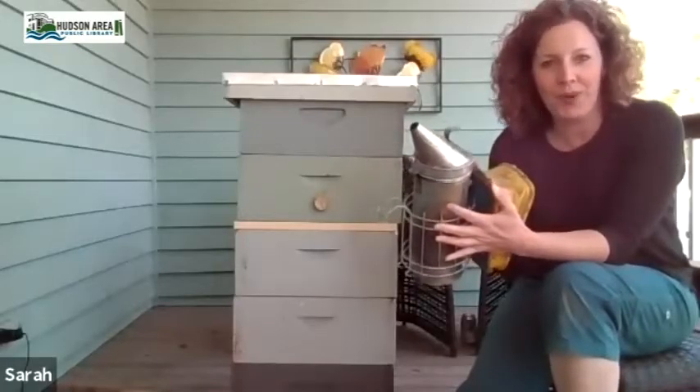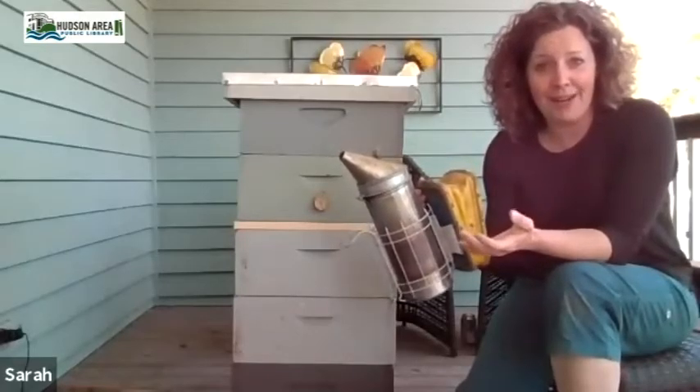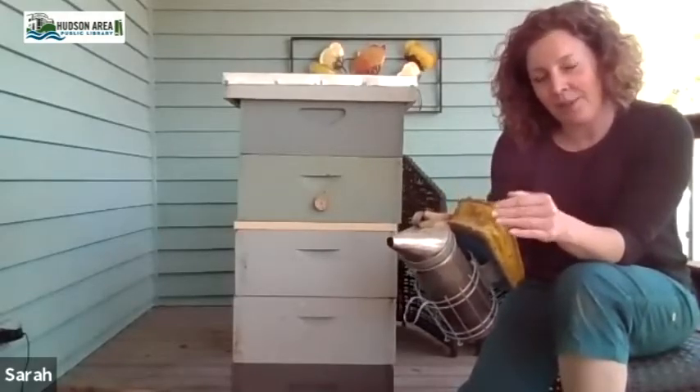You'll need a smoker. In nature, when bees are exposed to smoke it's in a forest fire situation, so they think they may need to vacate their house soon and they should pack some food — so they all start eating a bunch of honey. With full bellies they can't bend around to sting, it makes them a little bit slower and lazier, and smoke also disrupts how bees communicate. You'll smoke the front entrance as you arrive — it's kind of like knocking on the door.